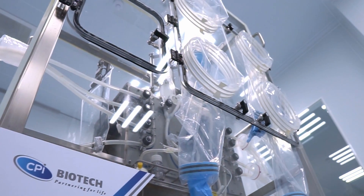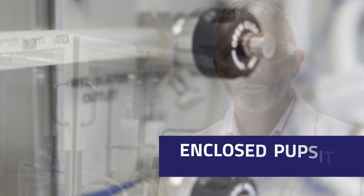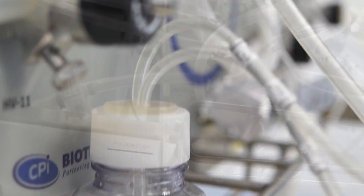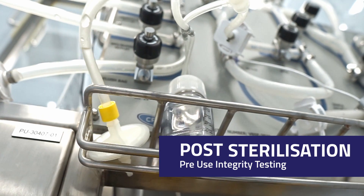This is one of our latest single-use bioprocess skids. This is a Pupsit Final Filtration Skid for highly potent antibody drug conjugates, utilizing a Pupsit setup for post-sterilization and pre-use integrity testing.